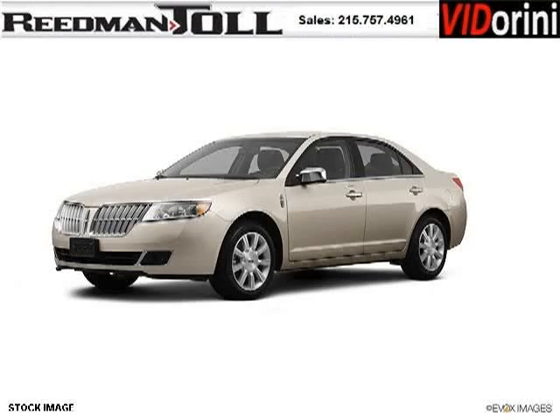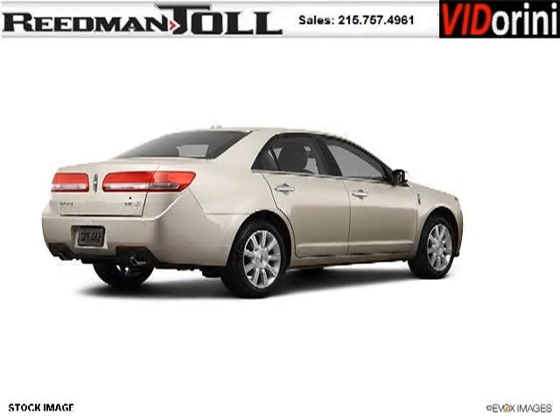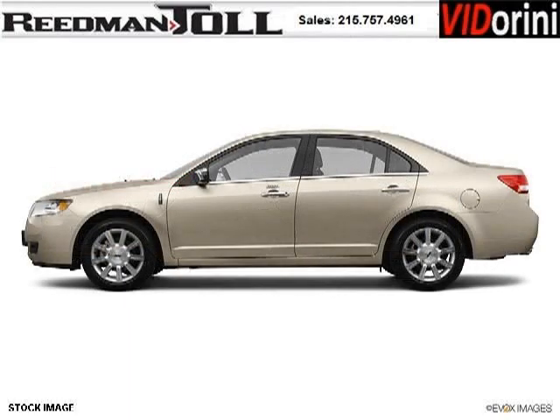Do you want to stretch your purchasing power? Take a look at this outstanding 2012 Lincoln MKZ. This MKZ would look so much better with you behind the wheel instead of sitting on our lot. And with climate control and automatic transmission, it's bound to sell fast.